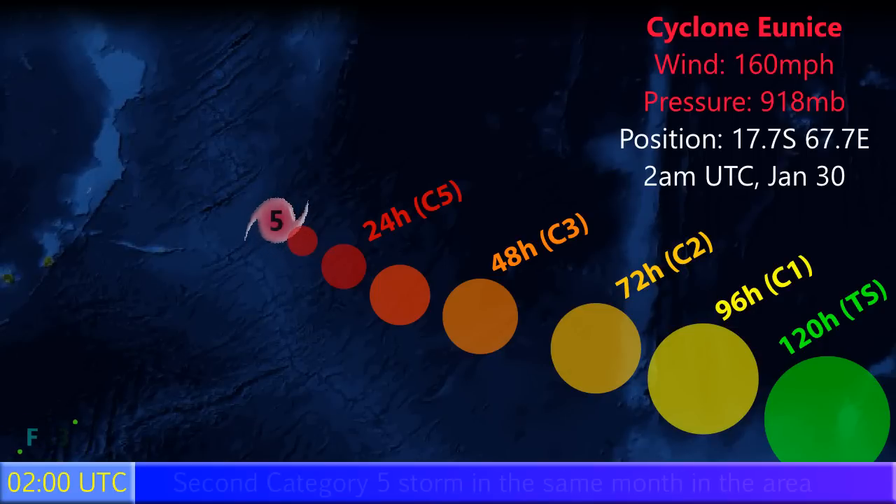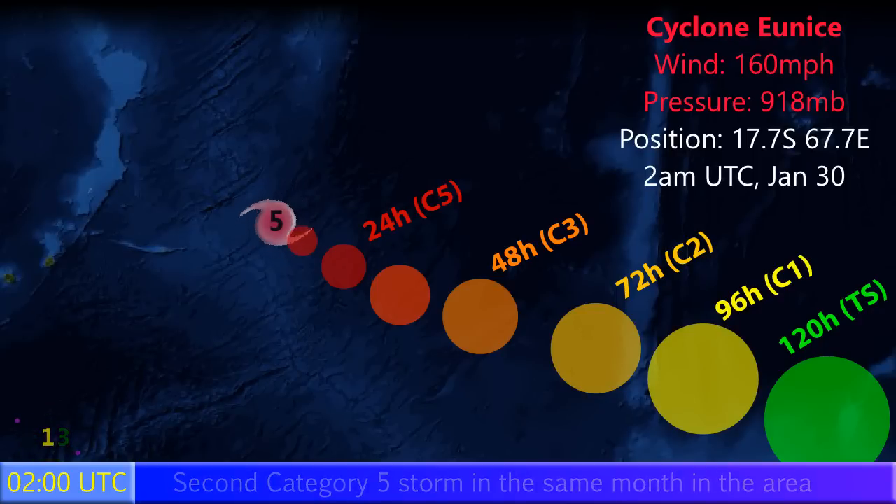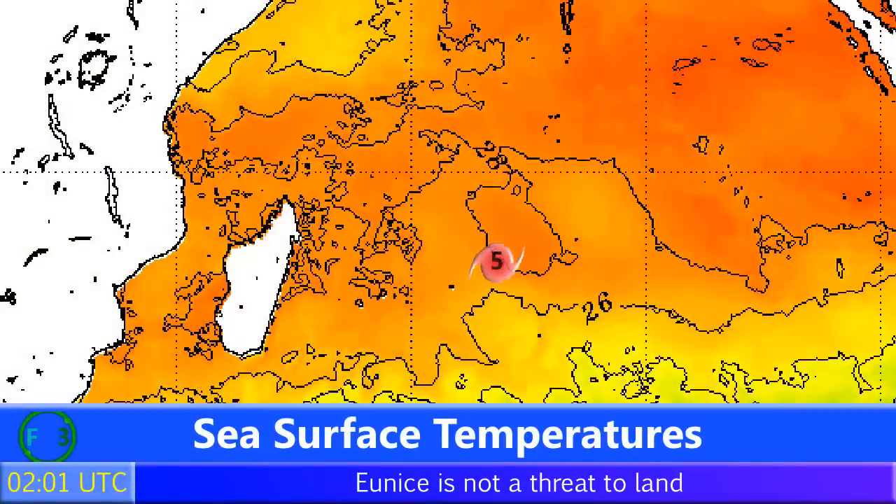The storm is expected to move towards the southeast, continuing at its category 5 peak for around 24 hours before beginning to weaken, and eventually turning extra-tropical towards the eastern part of the south Indian Ocean at low latitudes. Luckily, no areas of land are expected to be threatened by this storm, which is just as well given how strong it is.